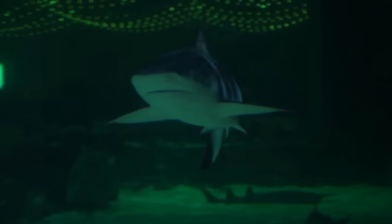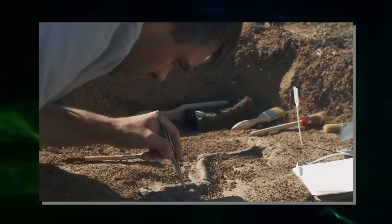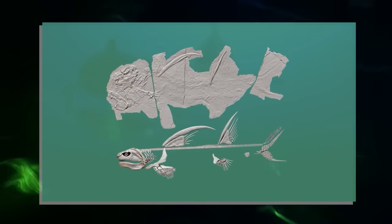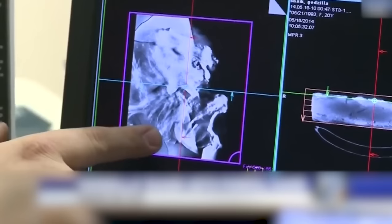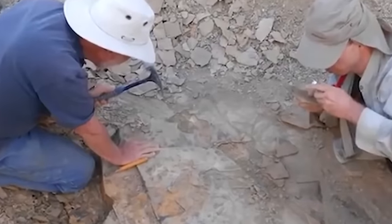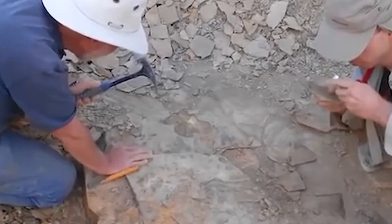However, the exact cause of the shark's disappearance is still unclear. Researchers are now searching for more ctenacanthi fossils in the region to learn more about their lifestyle and habits, evolutionary characteristics such as longevity, growth rate, age of reproductive maturity, and reproductive output.